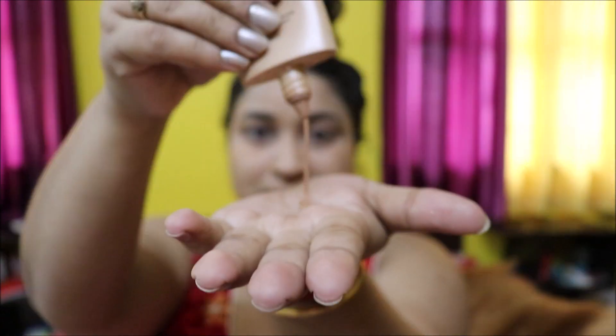Next I'll contour my face, and I'm using Blue Heaven mascara for defining my eyebrows.